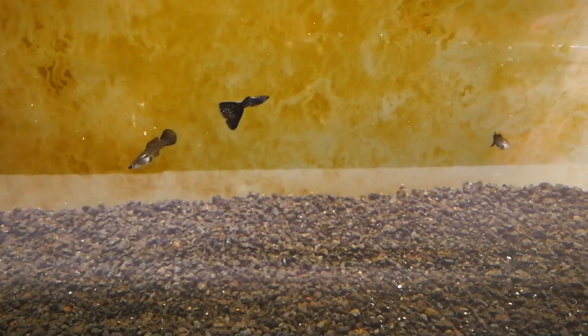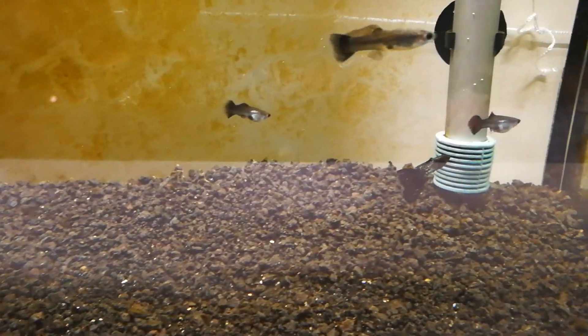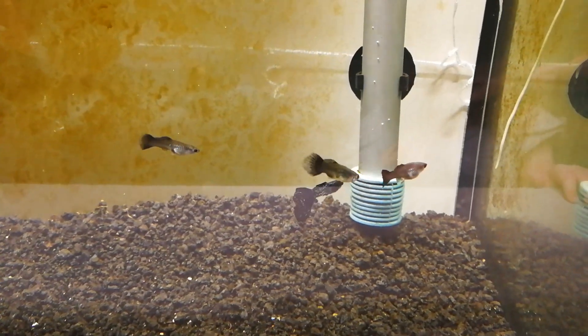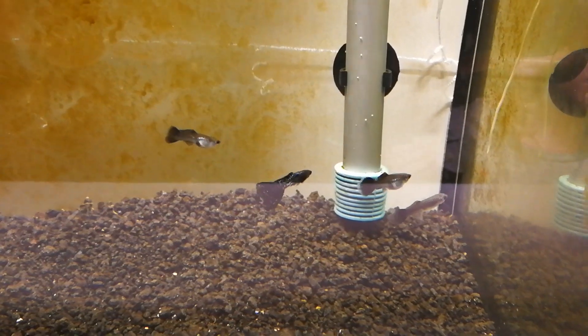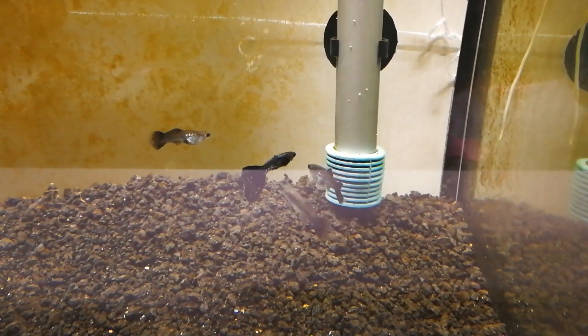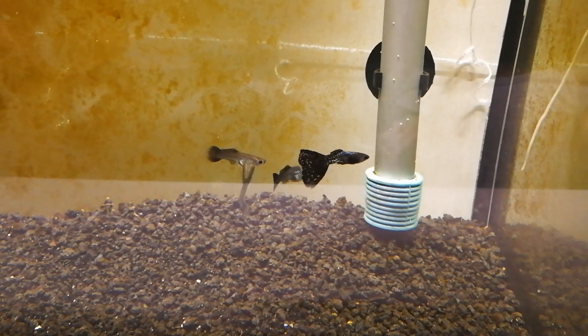I think that's it for the update. The tank's doing pretty well despite the ill fish — I think he's gonna pull through. We've got a baby, everybody else looks good. Thanks for watching guys; if you like the content please subscribe and stay tuned for more.